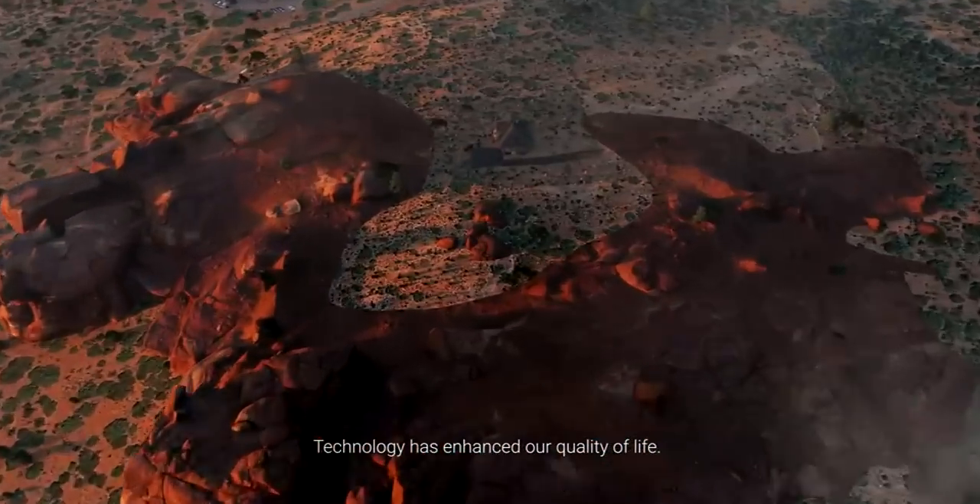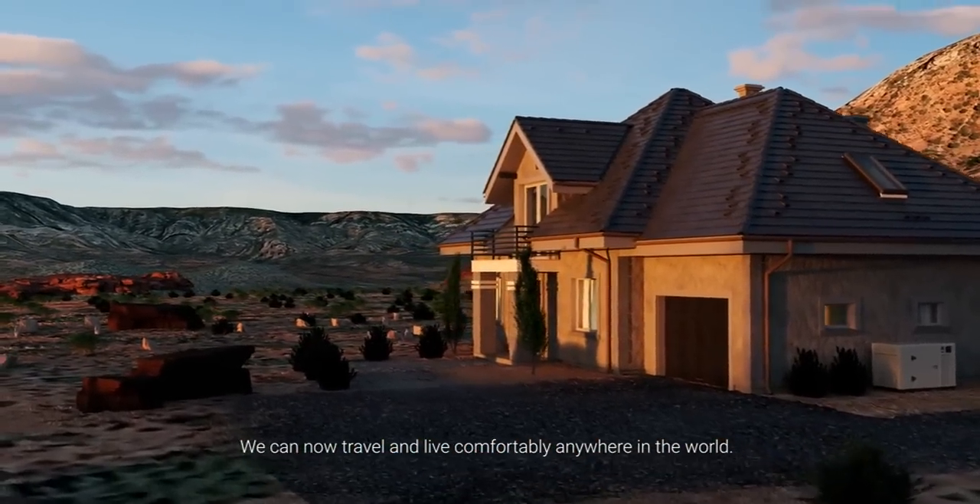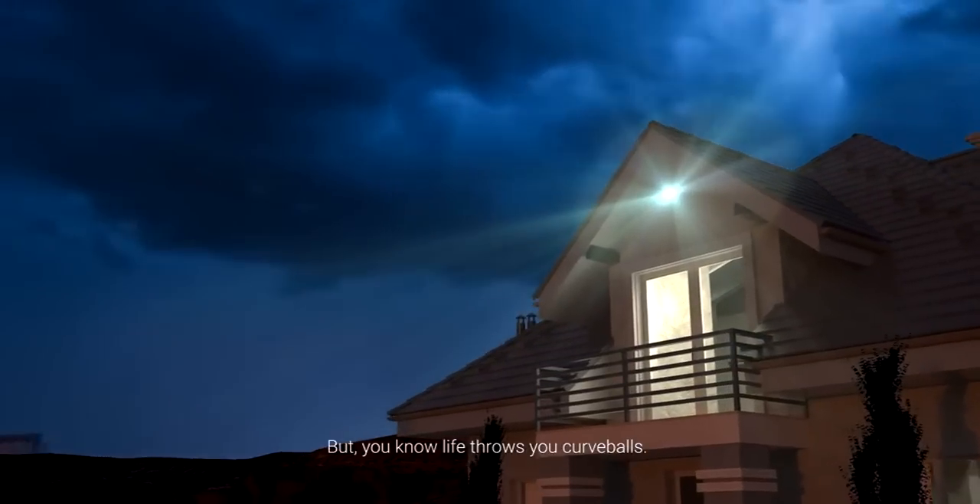Technology has enhanced our quality of life. We can now travel and live comfortably anywhere in the world. But you know, life throws you curveballs.